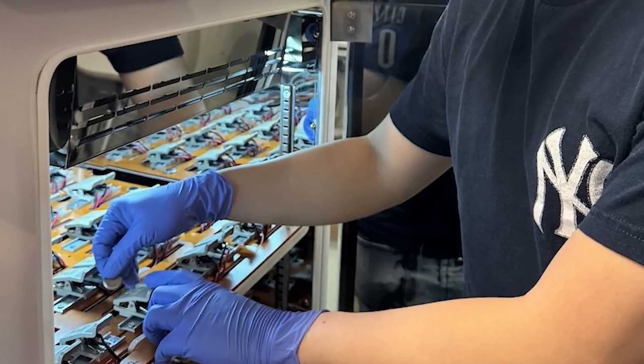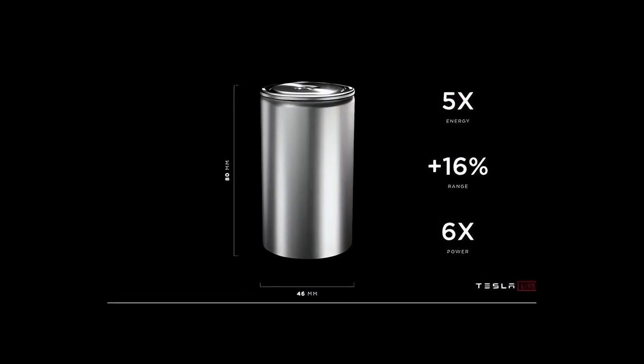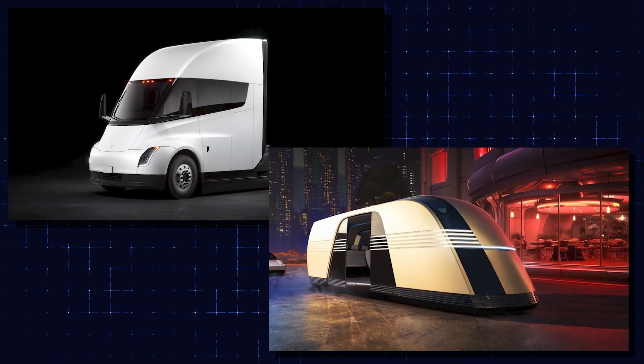This is just the beginning. Tesla isn't stopping with just one new battery type — four new 4680 battery variants are coming by 2026, including one that could power the Cybertruck, Tesla Semi, and RoboTaxi. Tesla isn't just experimenting with LFP batteries; it's working on bringing full-scale production in-house.